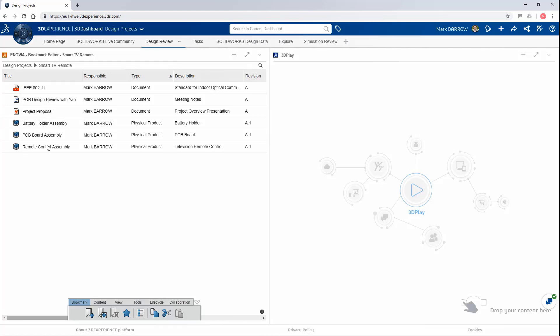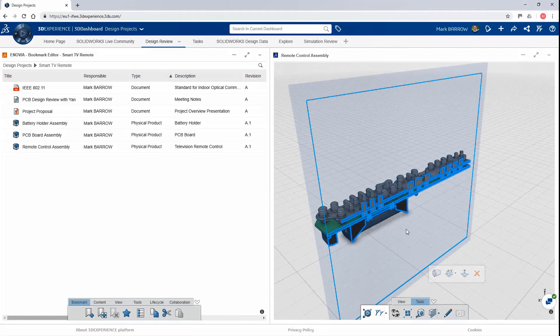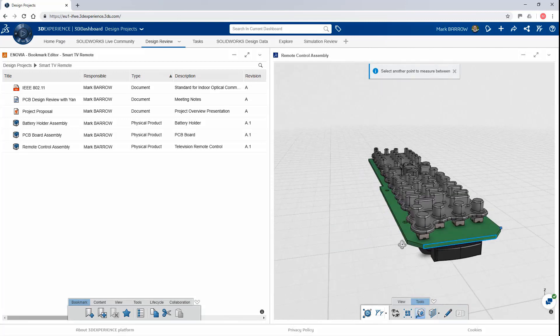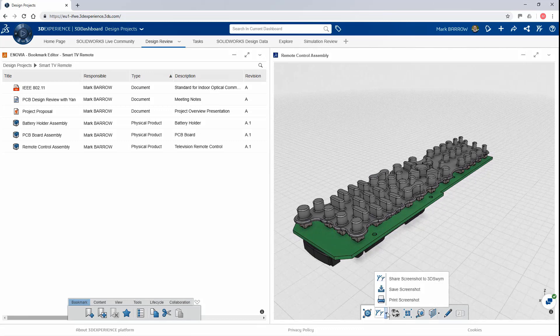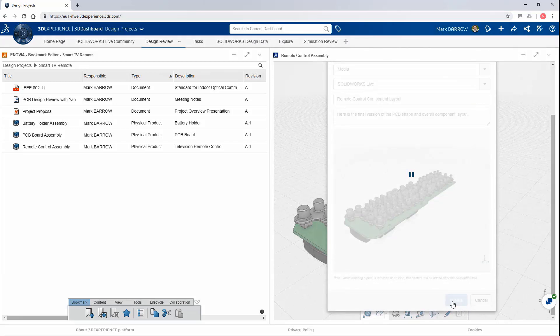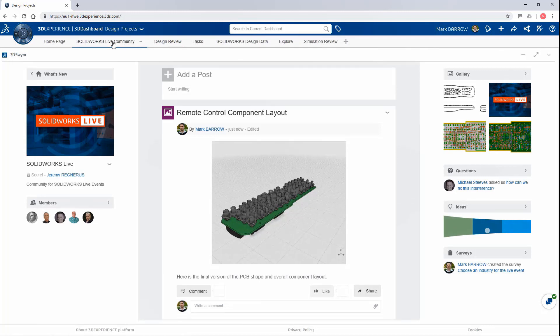Now, if I come back to the platform and switch to the concept sketches we were showing earlier — if it was uploaded to the platform, you can look at it in an app called 3DPlay, where you can quickly do sectioning and annotations. You can do a lot of things directly from the platform without needing access to a CAD tool. You just drag and drop it from a different app into this visualization app. I can do annotations, check distances, and multiple different things. I can also publish it back into the community I was working on with my designers. I took a quick screenshot, added a comment — 'Final version of the PCB shape and overall component layout' — and pushed it back up to my community. As soon as I hit publish, switching tabs, you can see it shows up in the community right away.